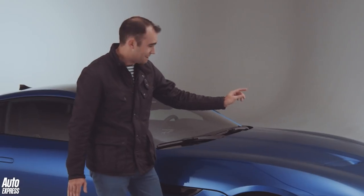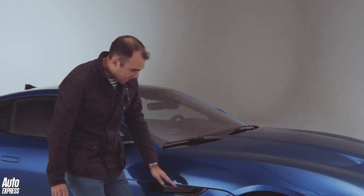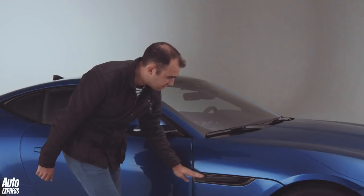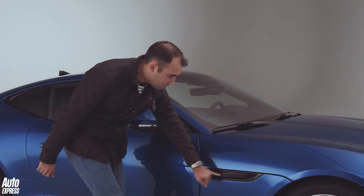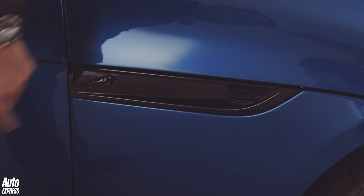There are new vents as well — and they are real, not fake. They share the same lozenge design as the grille at the front. This car has a black pack too, so the vent surround is painted in black, and there's the black leaper badge. Previously the Jaguar lettering was spaced out, but here you get the leaper.